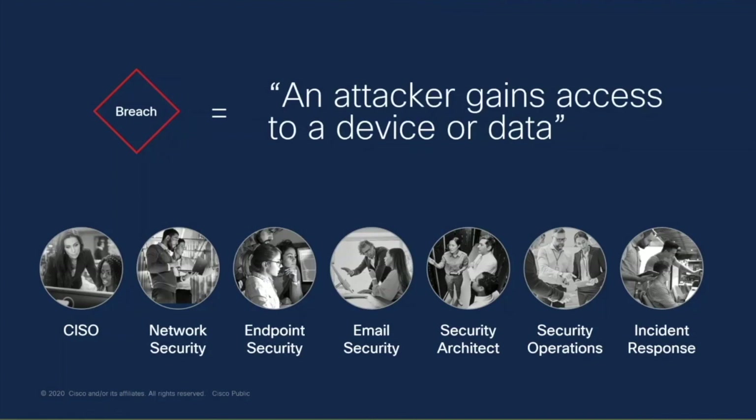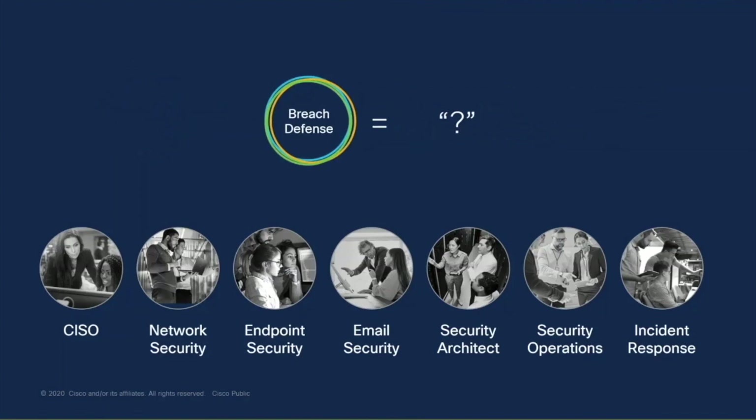Everybody can agree on this definition. But what about breach defense? This is tougher. When we sit with teams around the world and talk to them about breach defense, even within teams there's a disagreement about what breach defense really means and what it means to deliver that to your organization. The number one thing that comes up — everybody can agree — breach defense equals blocking. We're going to talk about blocking across the entire Cisco security portfolio. Cisco has all the reports and third-party proof to show that we are as good or better than any other vendor when it comes to blocking.